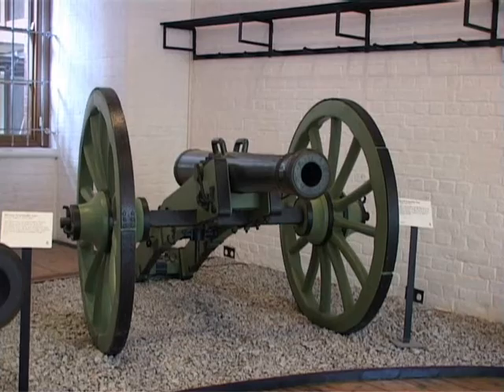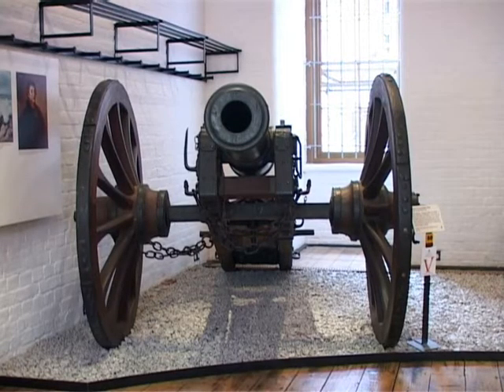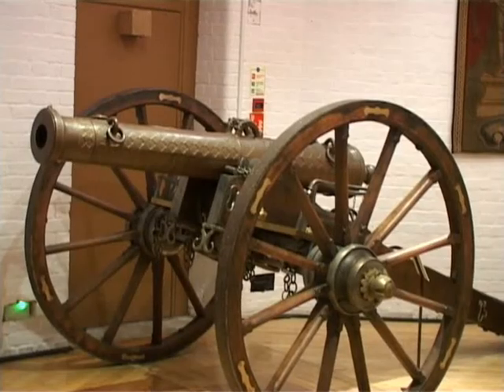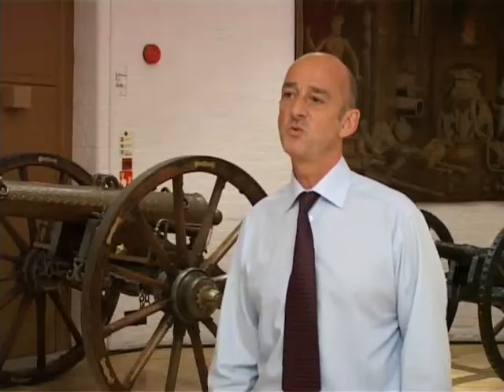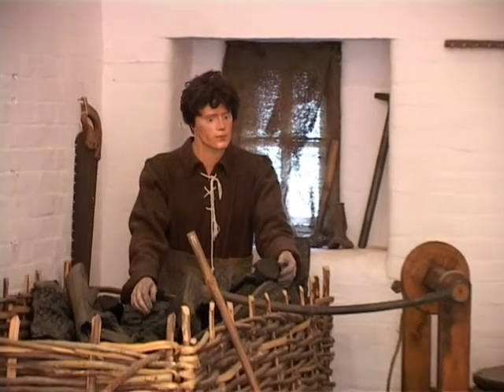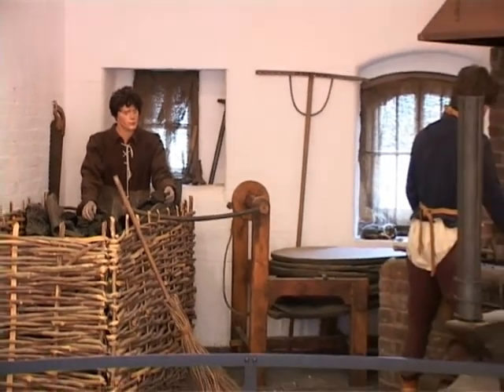The forts were superficially armed when they were completed because the French had been heavily defeated in the Franco-Prussian War, and the French were always perceived as being the main enemy, so the threat was never the same. The forts were armed fairly lightly, as well as being garrisoned lightly, and then declared obsolete in the early years of the 20th century.